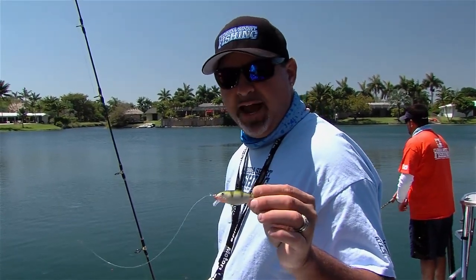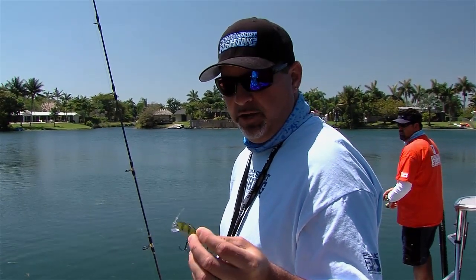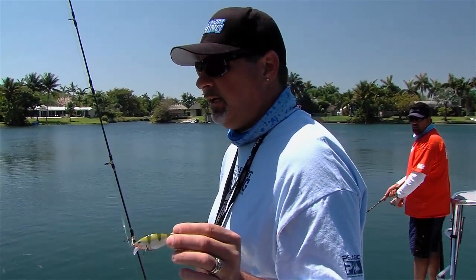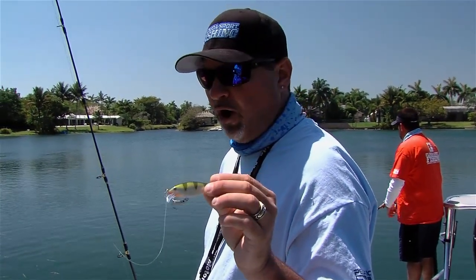Right now I'm throwing a little Rapala Scatter Wrap — it's got a really erratic action. And this baby, depending on how fast you crank it, will get down 5 to 6 feet below the surface. Just an awesome, awesome bait.